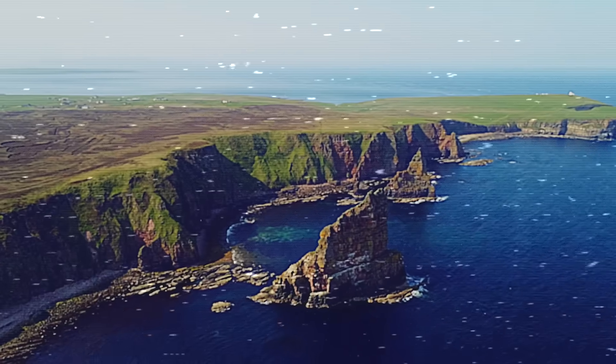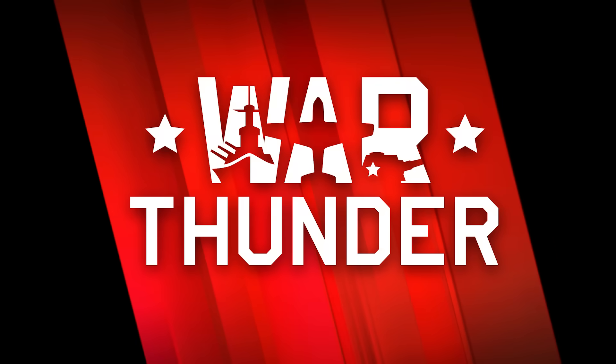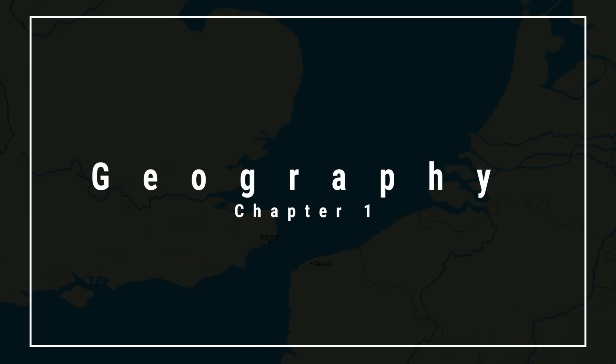In this video, we'll dive deep into all of these aspects and uncover what makes the North Sea so special. Chapter 1: Geography of the North Sea.